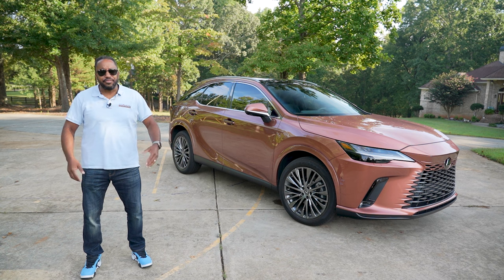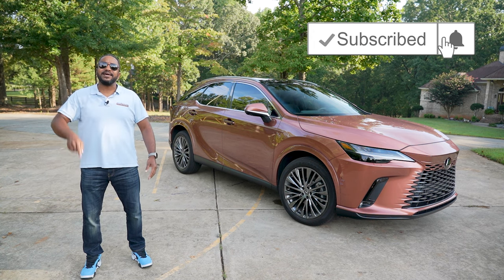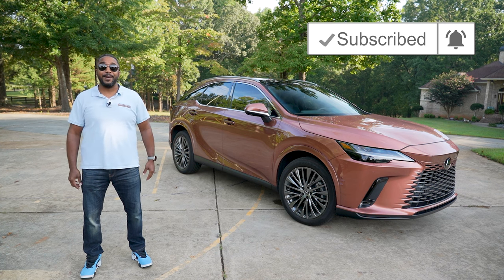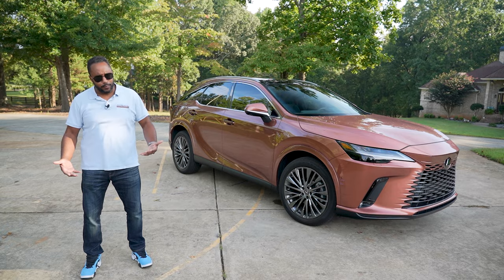If you like this video, give it a thumbs up. Don't forget to subscribe and hit that bell icon so you don't miss what we have coming up next. I'm Chris from Auto Academics. Thanks for watching.